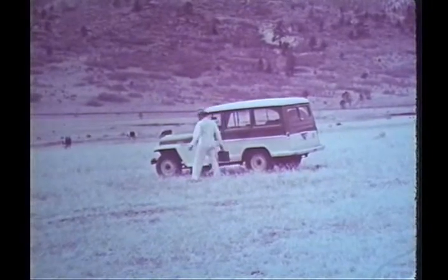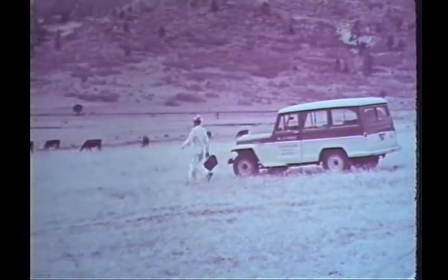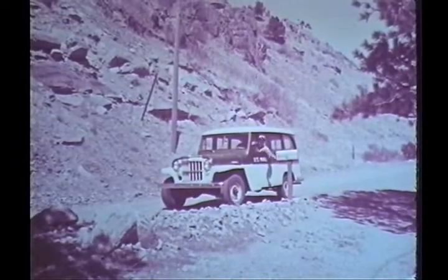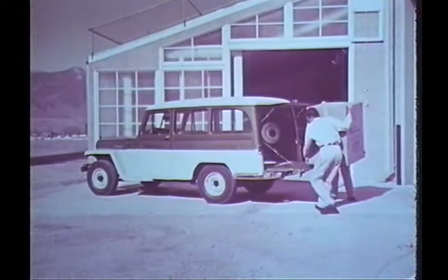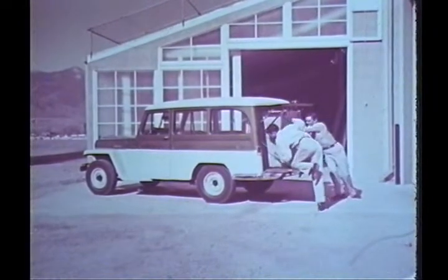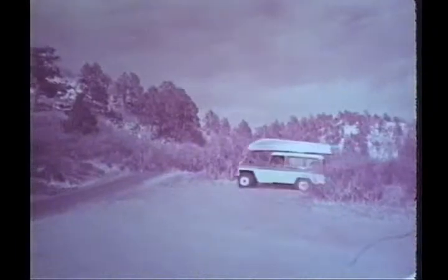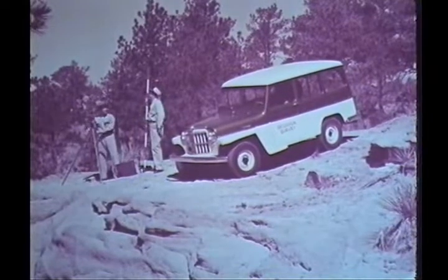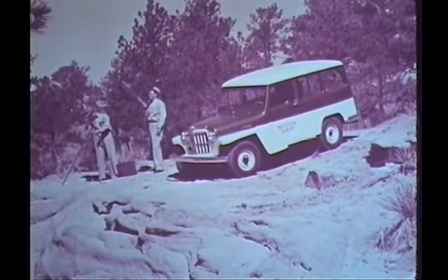It takes Jeep traction to tackle the tough jobs. The four-wheel drive Jeep utility wagon gets you through, good weather or bad. Carries six people comfortably or 1,000 pounds of cargo. Wide rear opening lets you load bulky objects with ease. A flip of the lever and you are in two-wheel drive for on-the-road travel. Work or play, when the going gets tough, the Jeep utility wagon gets you there. Drive it today.